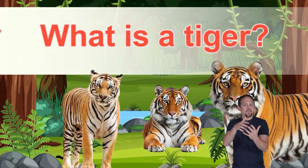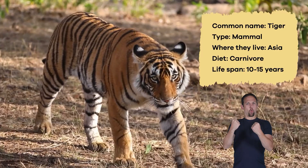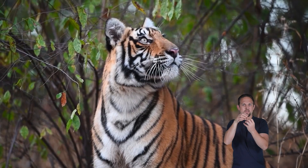What is a tiger? Tigers are large mammals known for their strong bodies and orange or white fur with black stripes. They have sharp claws and teeth, powerful muscles, and keen eyesight.